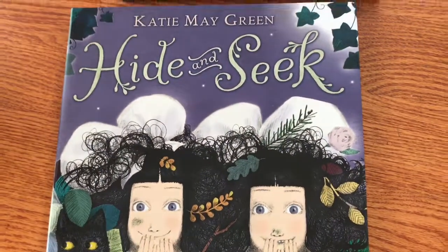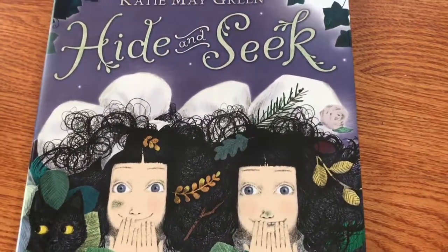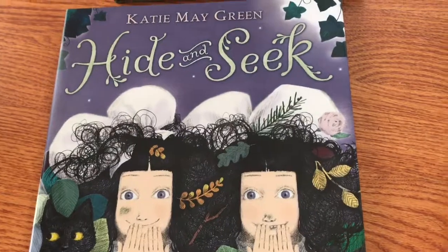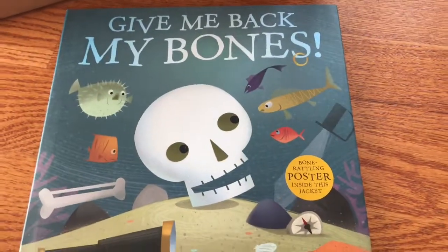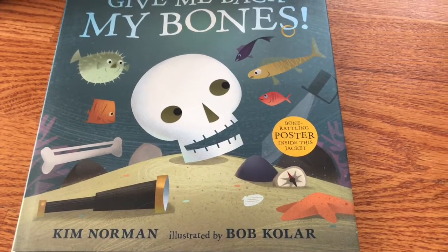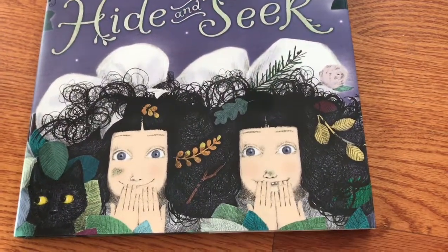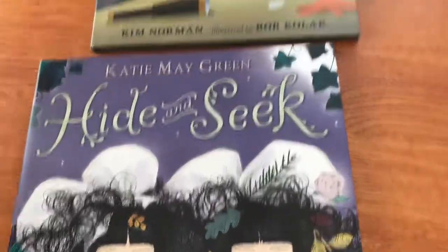There are just two books in this box. The first is Hide and Seek by Katie Mae Green. The second book is Give Me Back My Bones by Kim Norman, illustrated by Bob Collar. It looks like we are now into Halloween books.